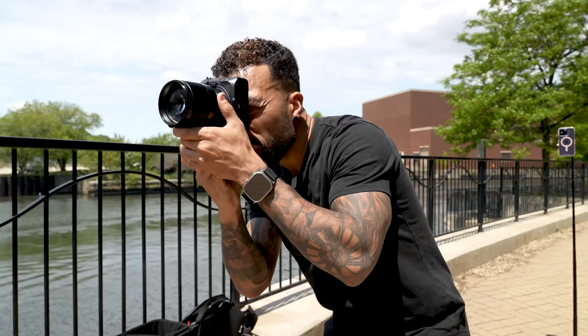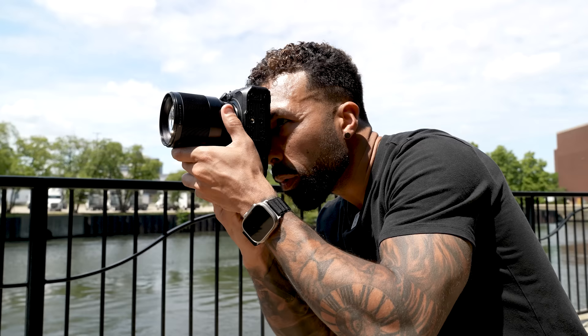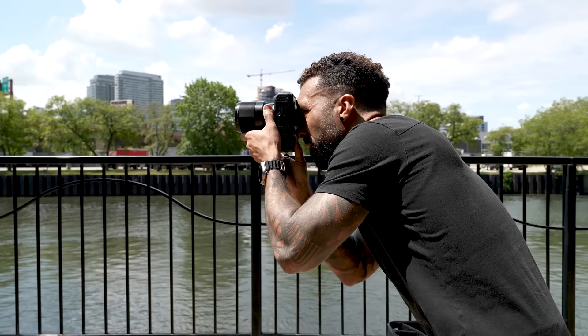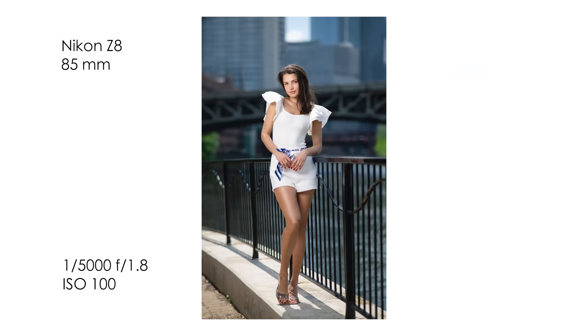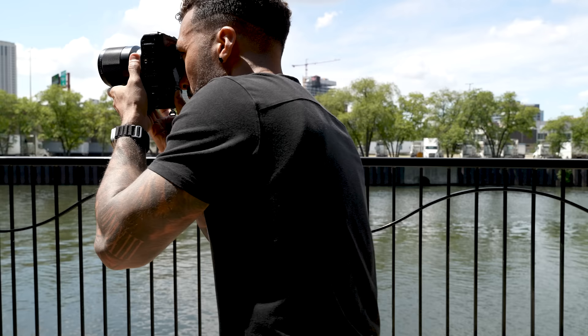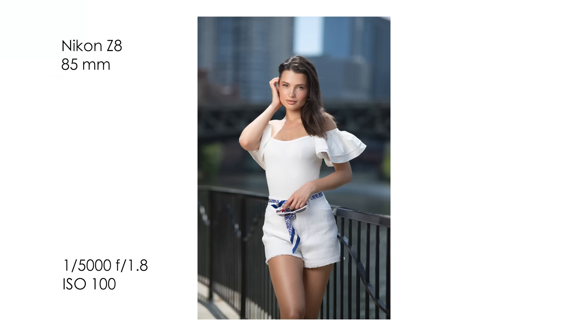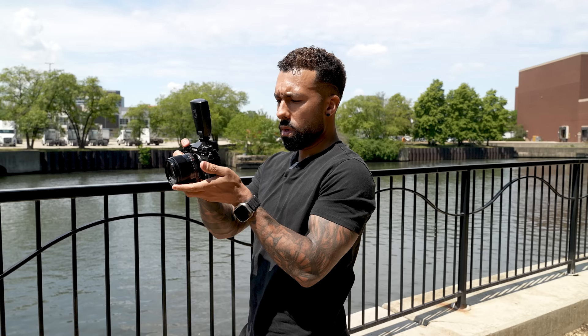My settings are 1/5000th of a second, f1.8, ISO 100. My flash power is at 7.5 — surprisingly, nowhere near full power. I'm going to do a waist up shot. Then I'm going to do the same settings but 1/6400th on the shutter speed because I am stopping down to f1.2 on the Fuji.